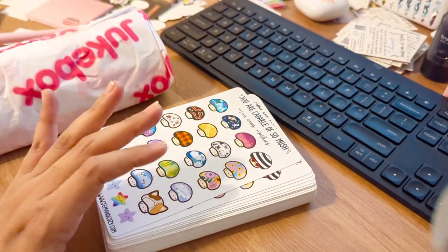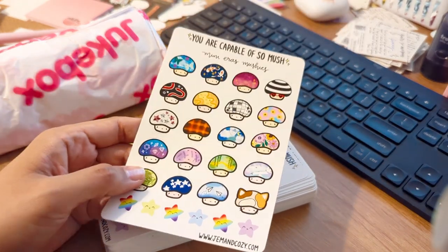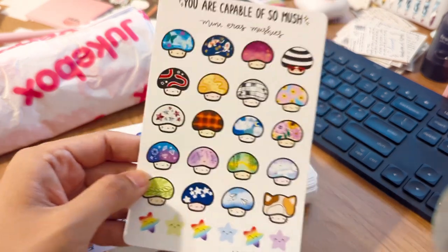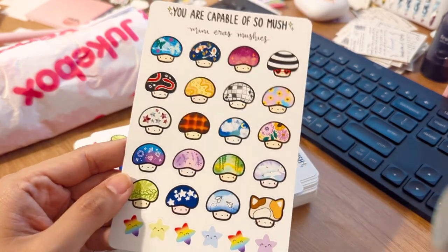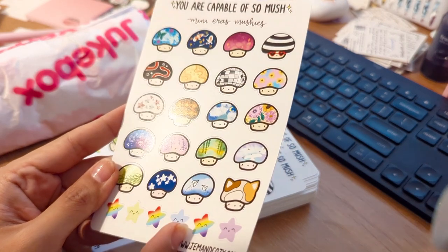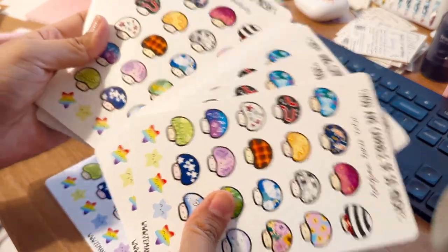These look so nice already — these are my 'You Are Capable of So Mush' mini mushies. They're mushroom stickers inspired by all of Taylor Swift's albums. I had to get them recently reprinted because the quality of the ink seemed a little off, and I'm so excited because these all look so beautiful.